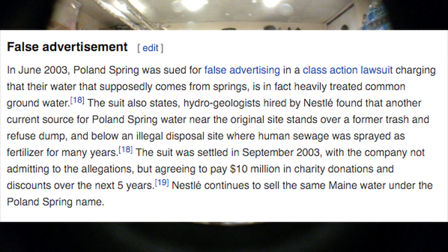The suit was settled in December 2003 with the company not admitting to the allegations, but agreeing to pay 10 million dollars in charity donations and discounts over the next five years. But Nestlé continues to sell the same water under the Poland Spring name.